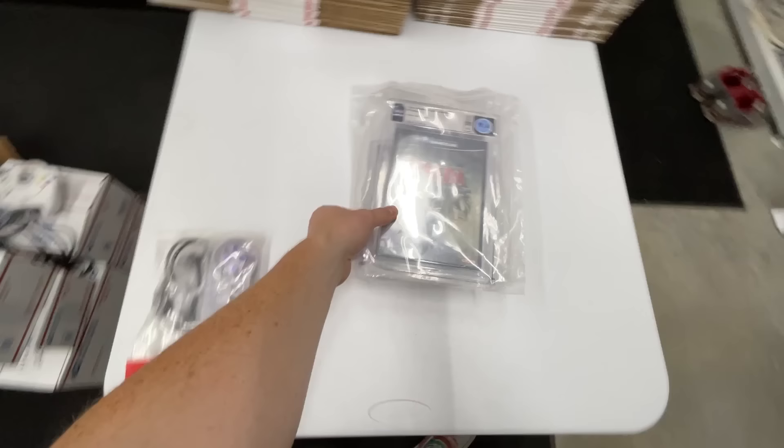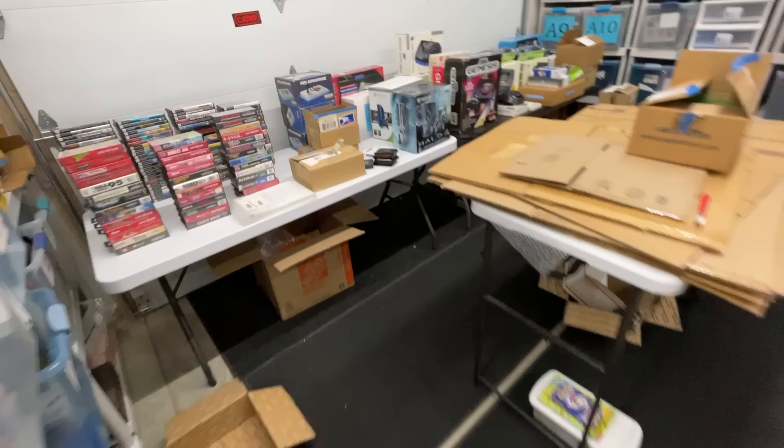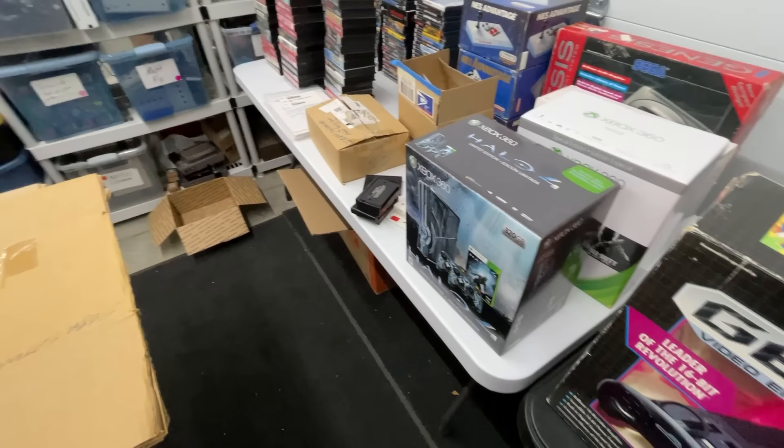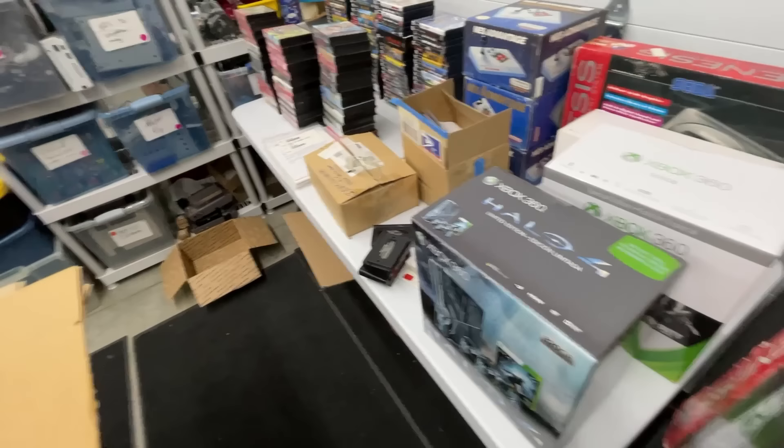That buyer also wanted a new SNES controller, so that's 120 bucks. And then the Halo Xbox 360 is also sold to them — this thing is beautiful, great condition, it is sealed. Last hold on it was $1,200; I'm giving them a deal for a thousand through Venmo. I usually like to move a bunch of stuff quickly. That helps recoup some of the money very quickly.